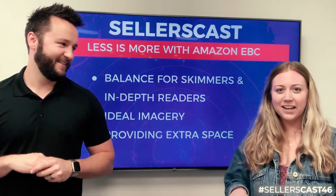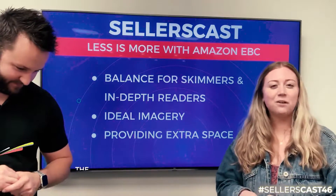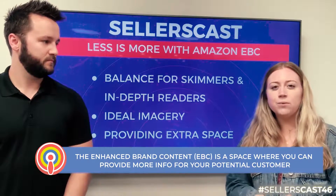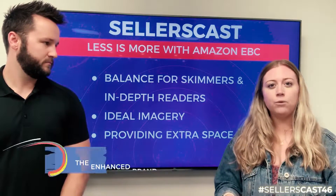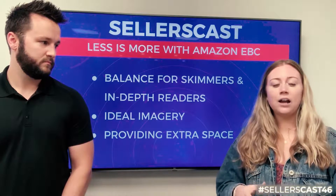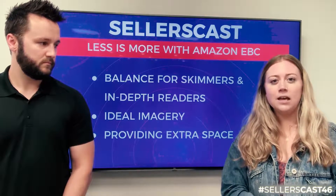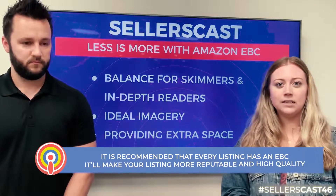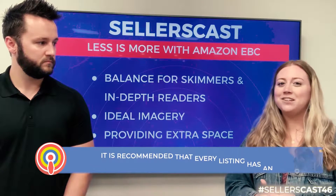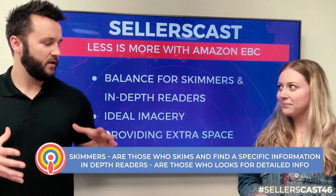Thank you for having me — I traveled a couple desks over to get here. The big thing with Enhanced Brand Content is that it's a space to provide more information for your potential customer. This is really where you want to show off your differentiation factors — what makes you special and unique. A lot of people will take the time to read it if you give it to them, and we recommend that every listing has Enhanced Brand Content. It sells you as more reputable and higher quality. There are two types of customers: skimmers and in-depth readers.